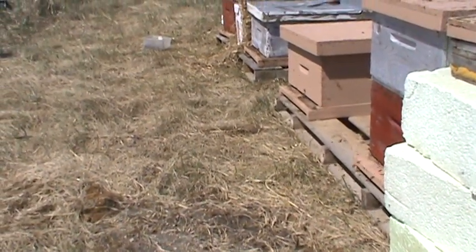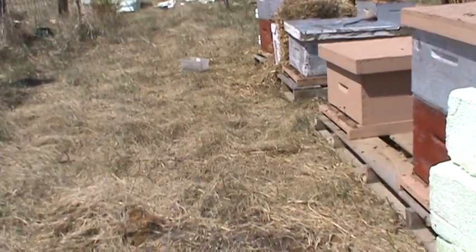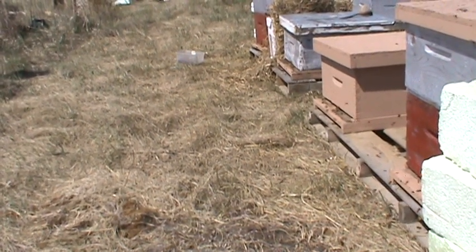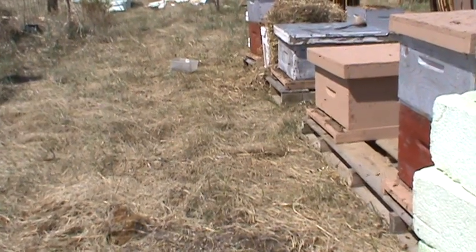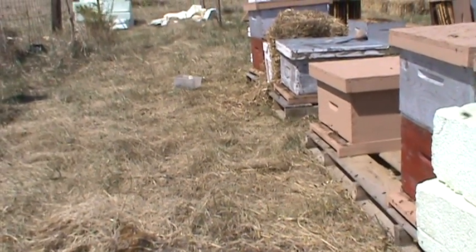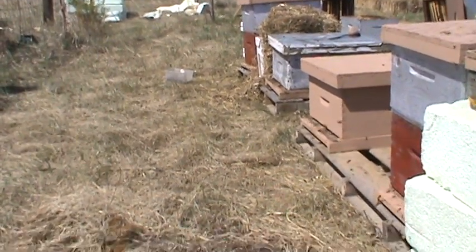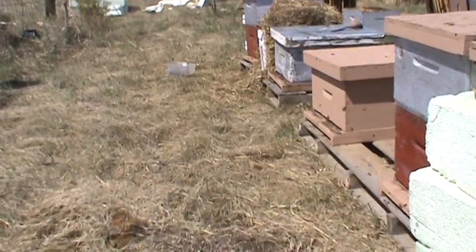I'll be checking out that 5-frame nuc that I set up to do a split. I haven't got any of my gear on but I just got bounced in the head by one bee — that's what happens when you get in the way. I'll go over, open that up and see if I can get stung or not. I never got stung last year and nothing this year so far, so maybe I should tempt fate. Be right back.